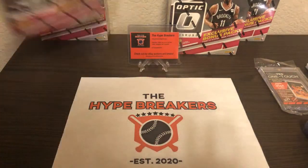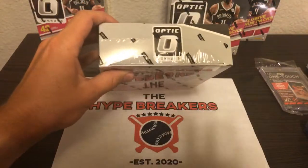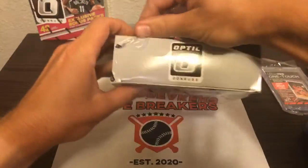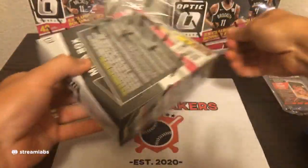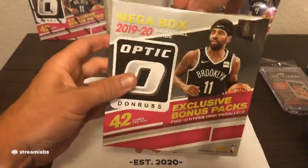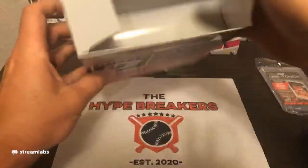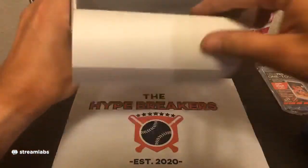We are super excited to rip open these cards tonight because the 2019-20 rookie class is loaded with talent — Zion, Ja, so many other great guys who have a bunch of potential in the NBA. Zion is already a superstar, same with Ja. A bunch of these guys are going to be the NBA's next superstars in a few years.